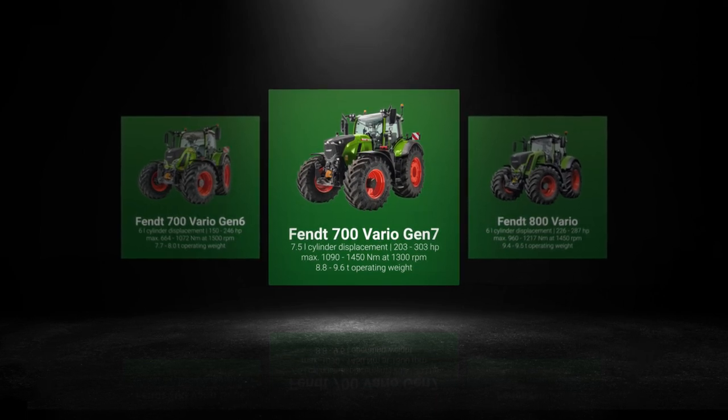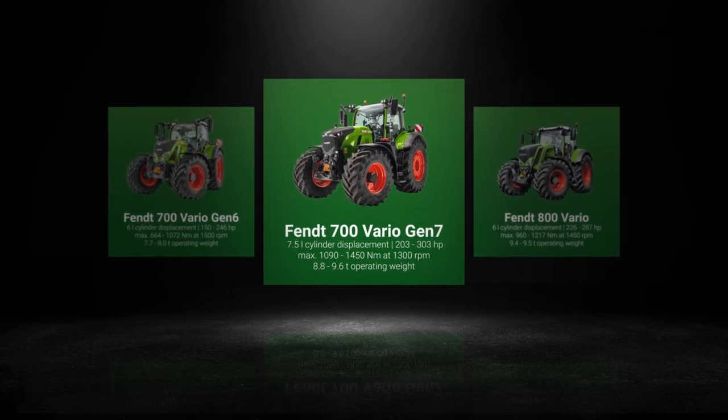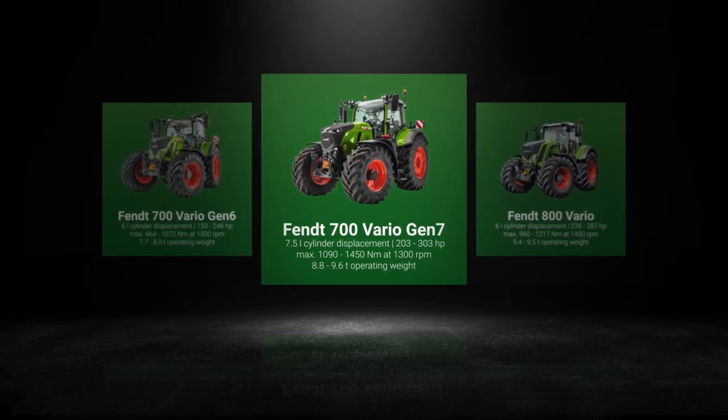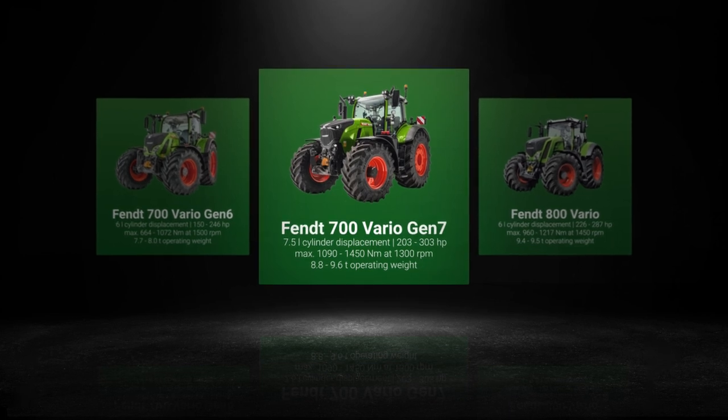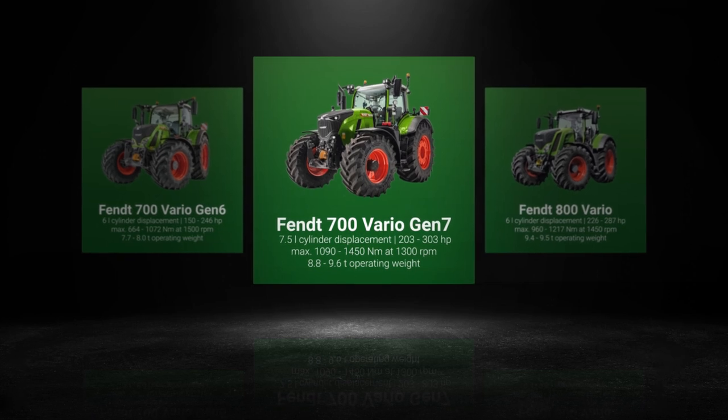With up to 1450 Nm at only 1300 rpm, the Fendt 700 Vario Gen 7 has a significantly higher torque, while at the same time maintaining a lower engine speed. The operating weight is 8.8 to 9.6 tons.